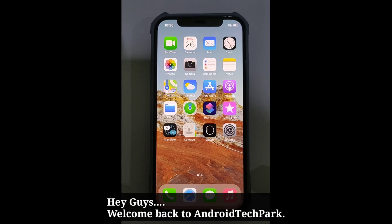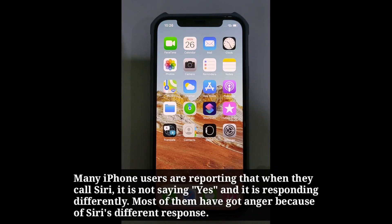Hey guys, welcome back to Android Tech Park. Many iPhone users are reporting that when they call Siri, it is not saying yes and it is responding differently. Most of them have got anger because of Siri's different response.